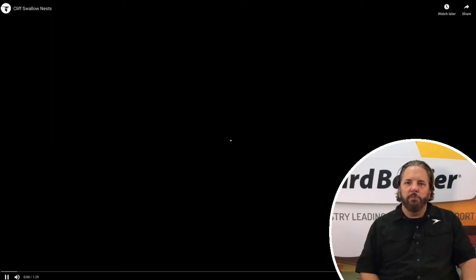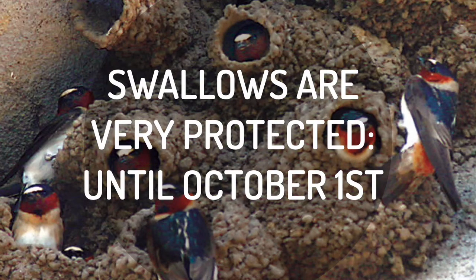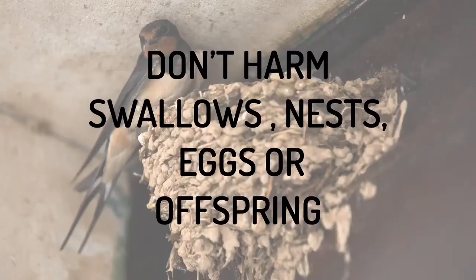That controls the temperature inside during the incubation process. As mentioned, these birds are very protected in North America — you want to wait until October 1st before you do anything. By then these birds have vacated and the entire colony is migrating to the Southern Hemisphere. They constantly go through two cycles of spring each year and produce offspring each time, timing it just right so they have a huge amount of food and supplies for a successful breeding season.